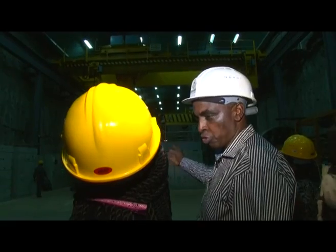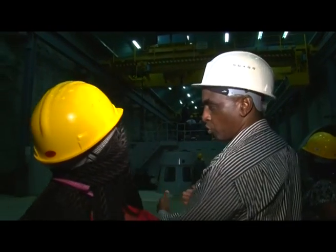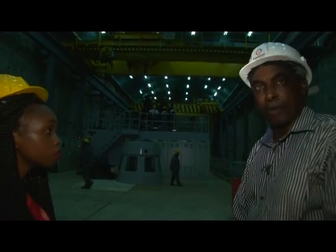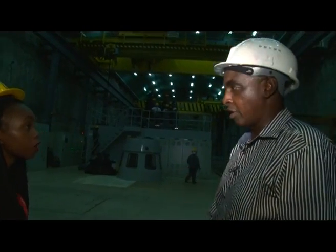From the generators we have power cables that run along the service shaft — that is the lift — all the way to the control building where you came from. This is the first unit — we call it unit number one, because it's the first one you come to. Then after that you have unit two and unit three.